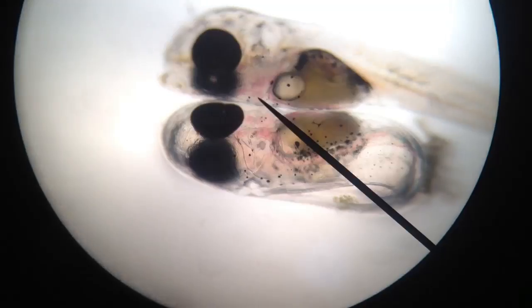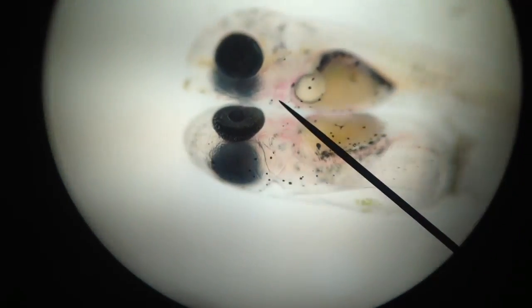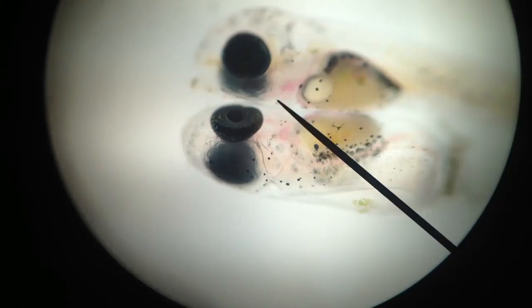You turn the light up, you'll be able to see through them. There you go.